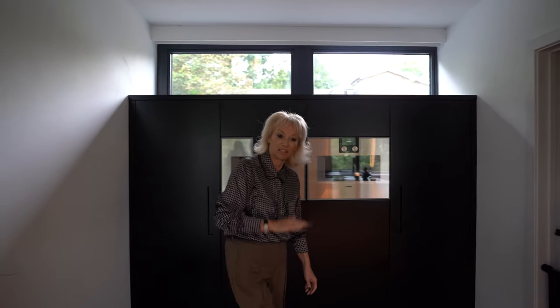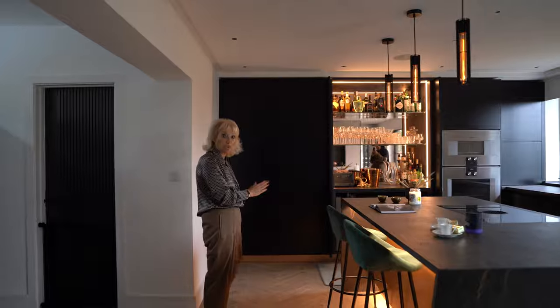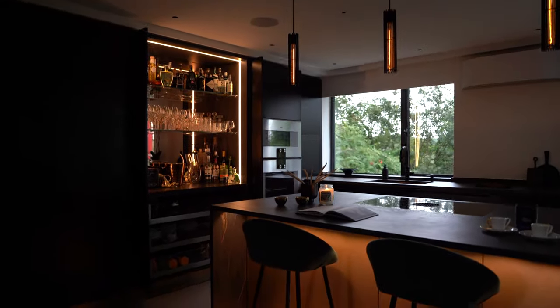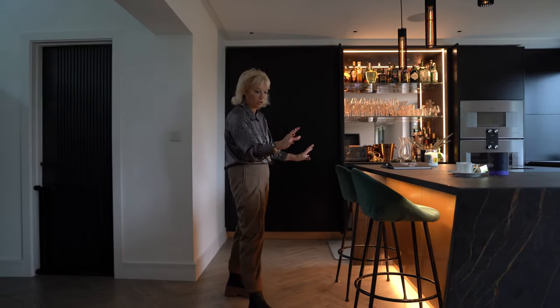Finally, we see on this side of the island where the bar stools are, we have the copper colour doors with more storage on this side. This is shallow storage, and we have integrated lighting within the stone to illuminate the entire area where the stools are.